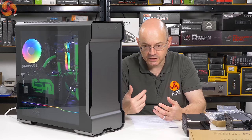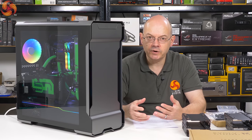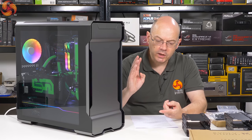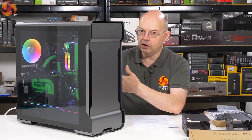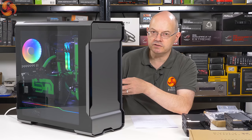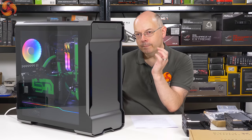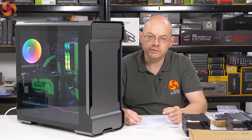When Phanteks demoed that particular version at Computex, they had to use a PCI Express SATA card because no motherboard has that many SATA connections. So we've got three options: dual system, which is Mini-ITX in the roof with the Revolt-X power supply that can power both systems simultaneously — those accessories available soon — a regular PC loaded with liquid cooling, or minimise your system and go crazy with storage. That's a huge range of options.